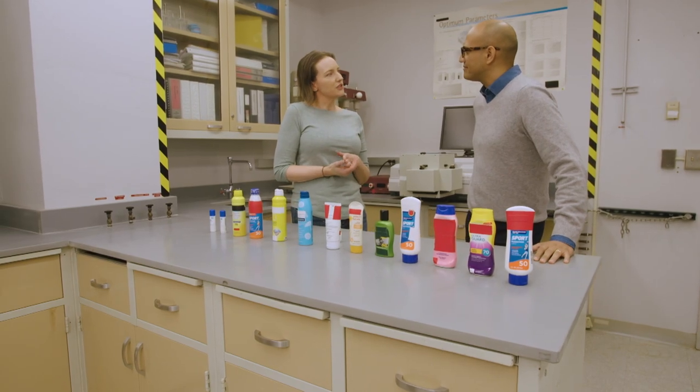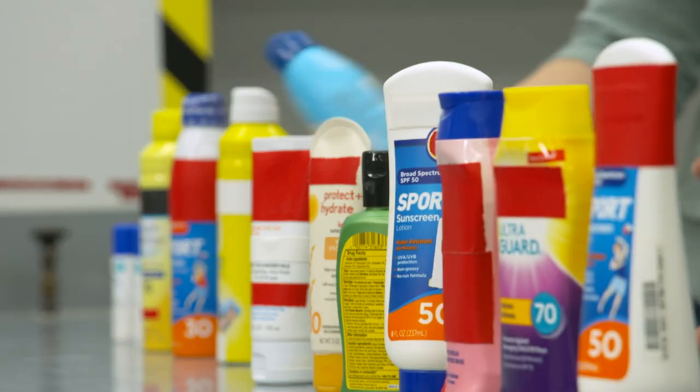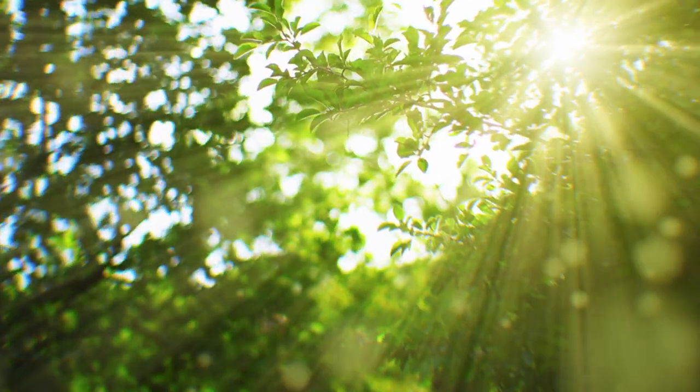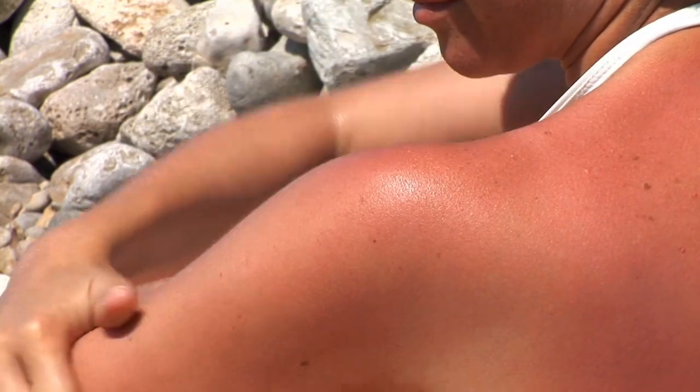SPF is sun protection factor — that's protection against sunburn. It's really the amount of time it takes for your skin to redden unprotected versus protected. With SPF, the higher the number, the more protection. SPF 30 blocks about 97% of reddening rays, SPF 50 blocks about 98%, and SPF 100 blocks about 99%.